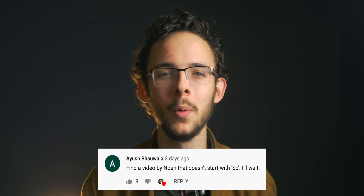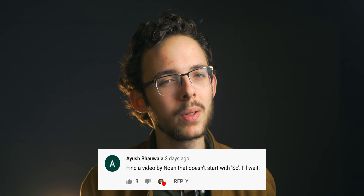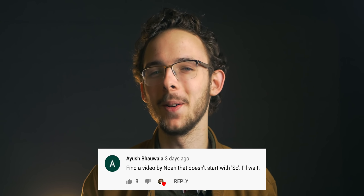I begin a lot of my videos, if not all of them, with the word 'So.' And thank you, random person in my comment section, for making me forever aware of that now.